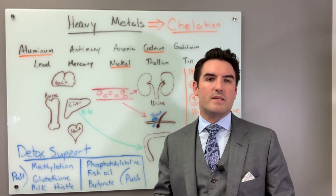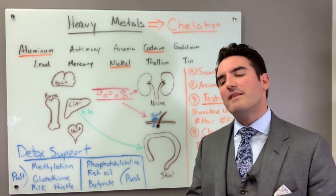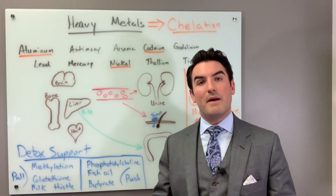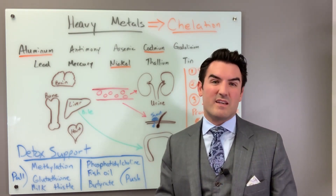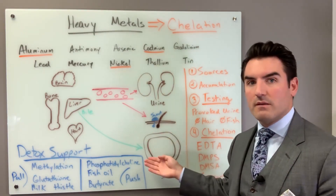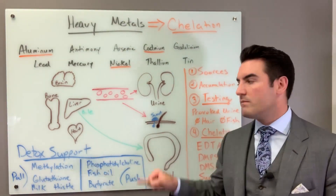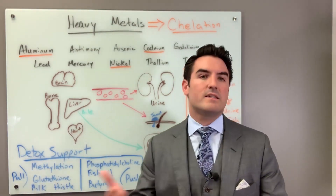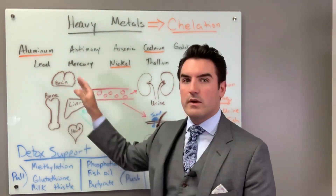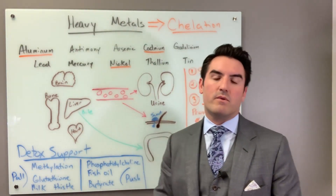DMPS also comes in an oral version, but I've found that the IV version is way better. When dosing orally, I've gotten ambiguous results. The issue is that oral DMPS has poor absorption — you only absorb about 50% of the drug, which means 50% stays in the bowels. We're not collecting stool, so any drug that doesn't absorb stays in the bowel, misses grabbing metals, and doesn't appear in the urine. So the amount of drug absorbed goes into your bloodstream, grabs the metal, and ends up in the urine — but it's lower power than when administered IV.